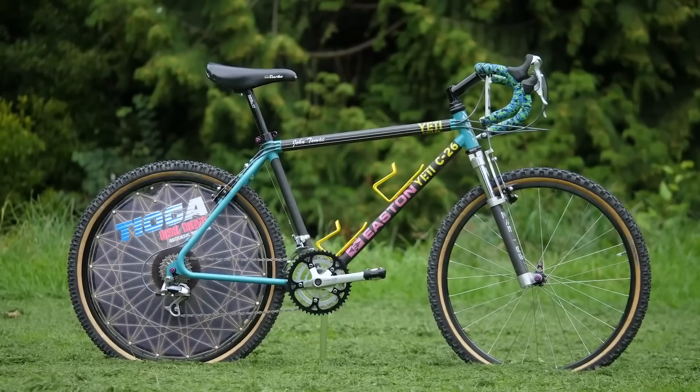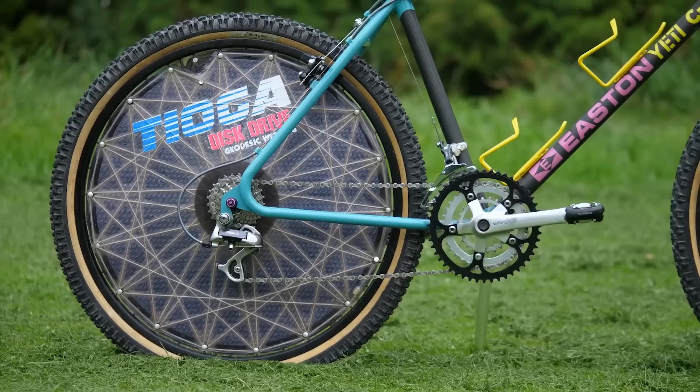Over on GMBN Tech, Doddy has done a look at what is arguably the world's first gravel bike — John Tomac's 1990 Yeti C26. Tomac was competing in World Cup downhill and cross-country, and also rode on the road for the 7-Eleven team — a multidisciplinary rider like a Sagan or Pidcock. Because he rode on the road, he wanted to keep his position consistent, so he put drop bars on his mountain bike and essentially created the first gravel bike. It's well worth checking out — it even has a rear disc wheel.